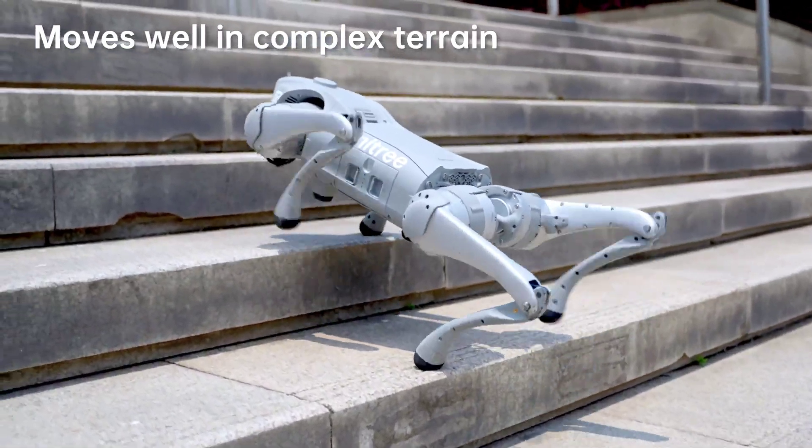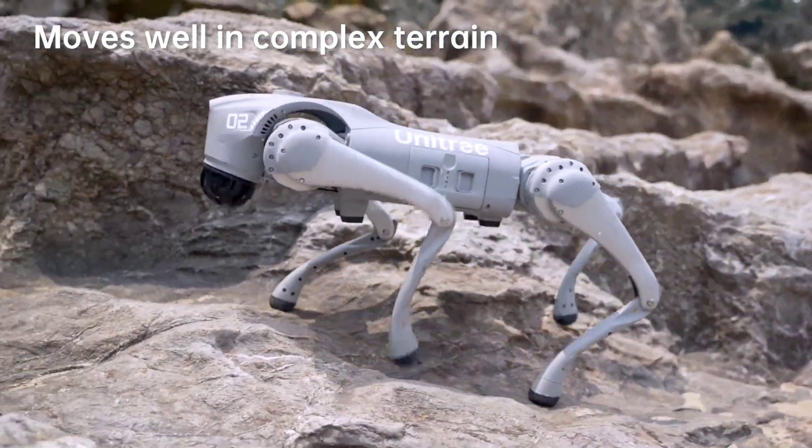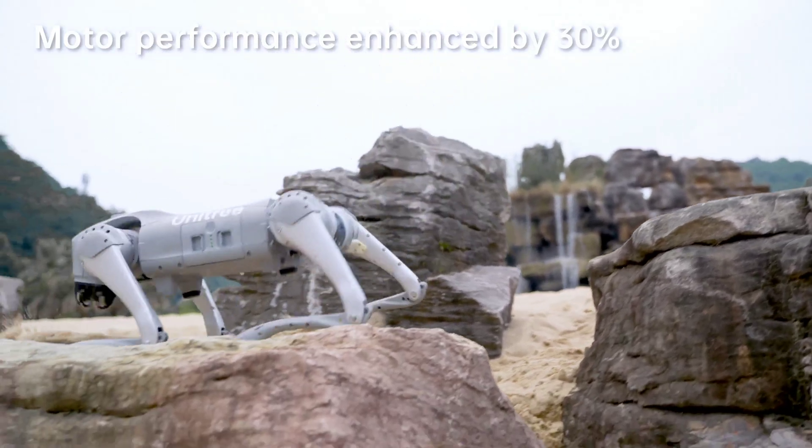The future is here, and it's intelligent, dynamic, and brimming with potential. It's the Go-To Intelligent Bionic Quadruped Robot. Note: Go-To Air and Go-To do not support secondary development.